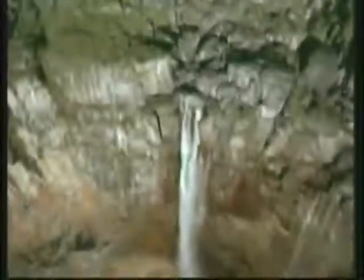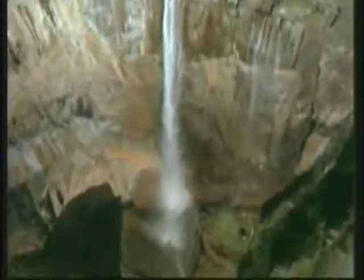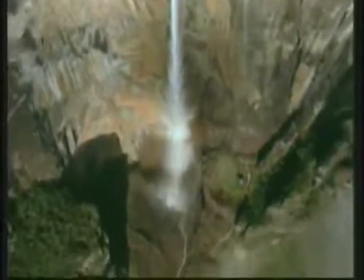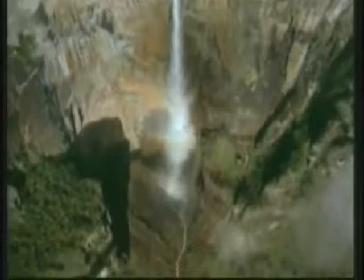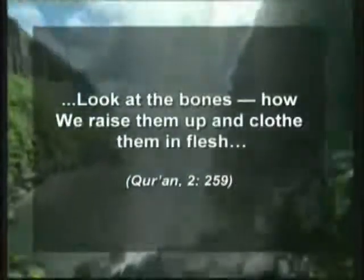All this serves to show that the human body is the product of flawless design. It is Allah who created this design. In the Quran, Allah calls on people to consider a singular fact: 'Look at the bones, how we raise them up and clothe them in flesh.'